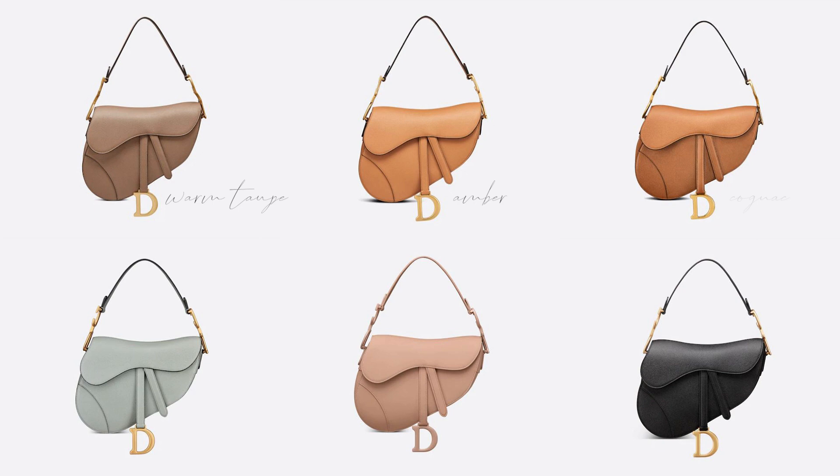I was gifted this bag this Christmas — it's so beautiful. I'm so in love with the color. It's a beautiful, warm, off-white tone. I really like the shape because it's so special and it doesn't compare with any of the other bags that I already own. I also really like that you have many different possibilities to style and wear this bag. They have the most beautiful shades to select from — warm taupe, amber, cognac, gray, blush, and of course the classic black, which is always a good choice. It's so hard to decide and I'm glad that somebody else made the decision for me.